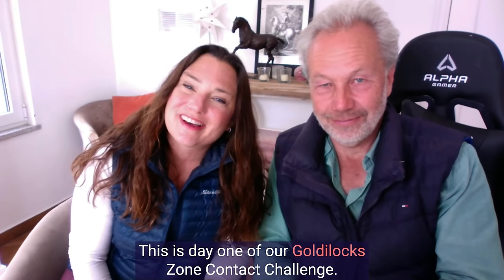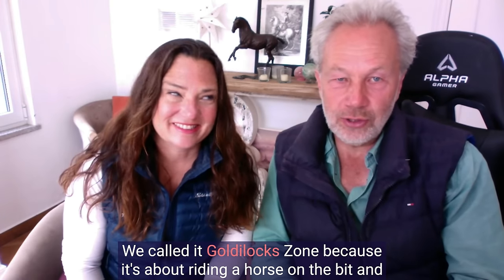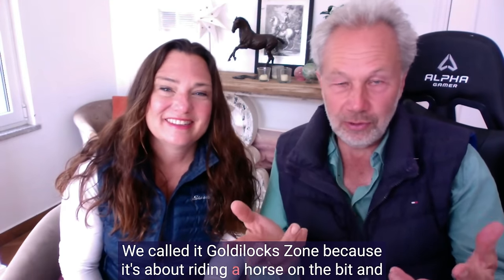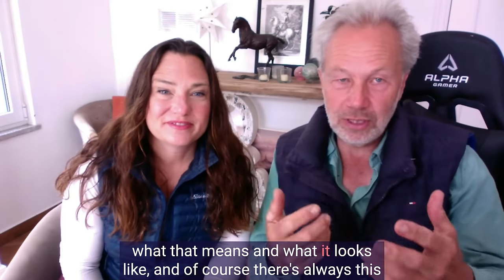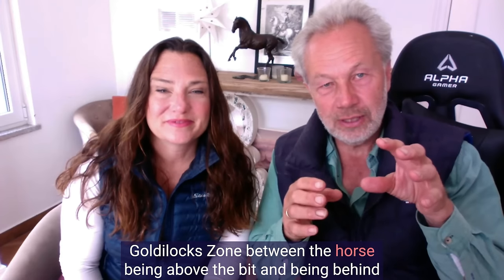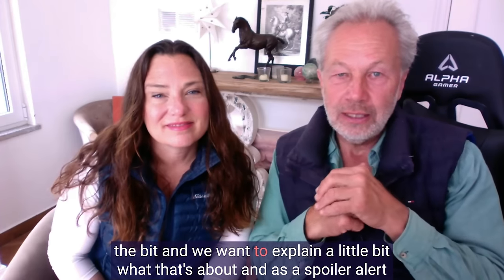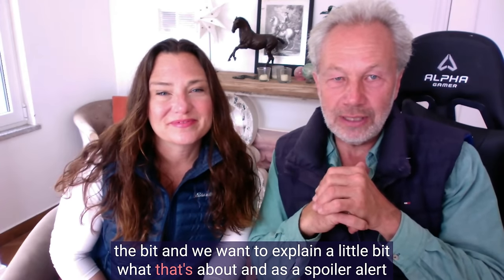Hi, welcome. We are Thomas and Shanna Ritter. This is day one of our Goldilocks Zone Contact Challenge. We called it Goldilocks Zone because it's about riding a horse on the bit and what that means and what it looks like. There's always this Goldilocks Zone between the horse being above the bit and being behind the bit. We want to explain a little bit what that's about.